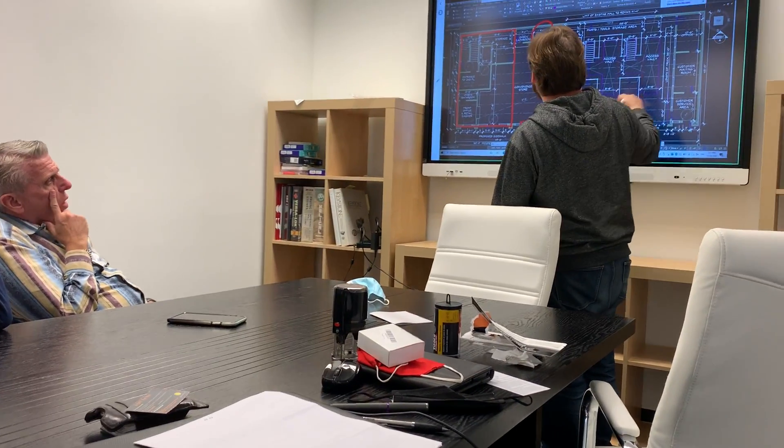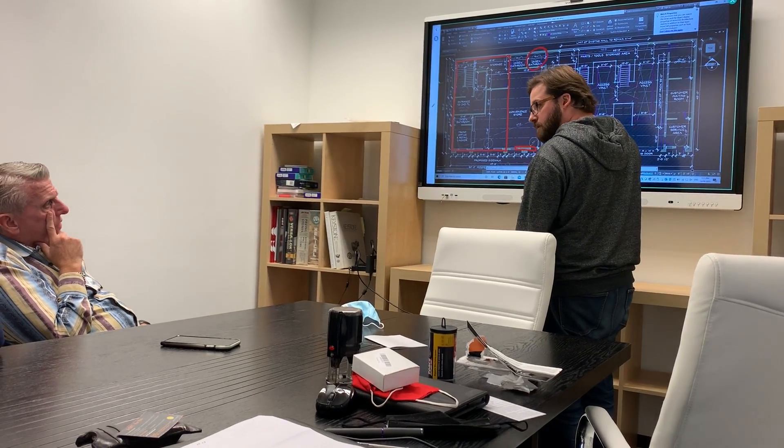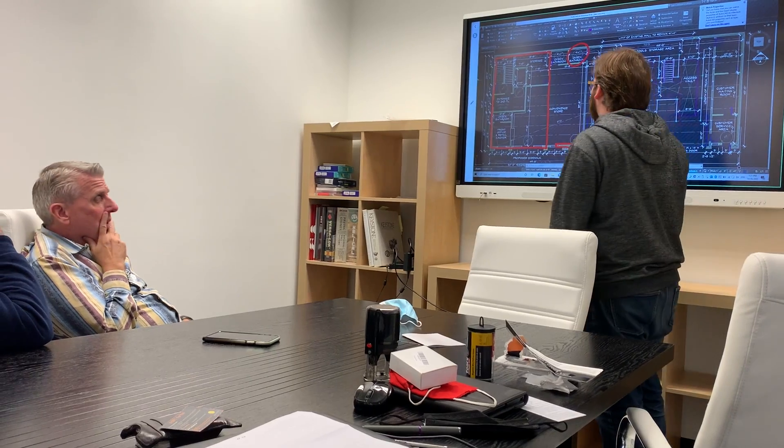Does the elevator require a pit, David? Does the elevator require a pit? A pit? Yes, I think so.